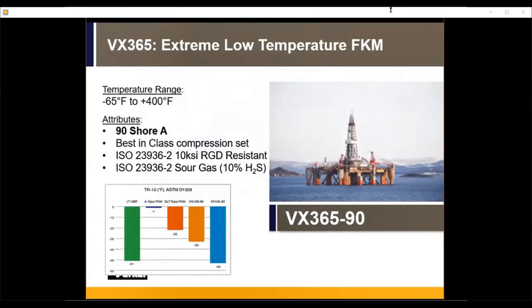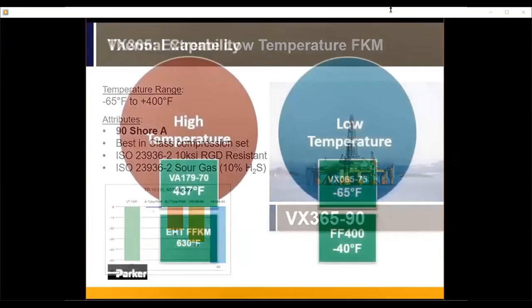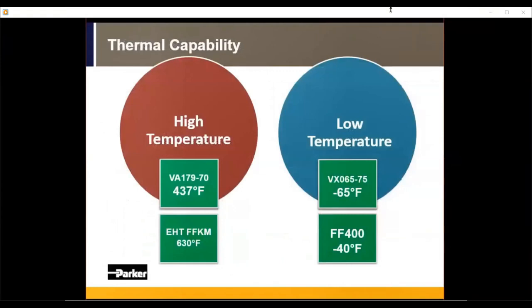A sister compound is VX365 — the simplest way to think about it is that it's the 90-durometer version of VX065. Same low temp, same chemical resistances. We've also pursued RGD and oil and gas certifications with ISO 23936, sour service, and RGD for this material. It's another excellent material for low-temperature, oil and gas, and high-pressure applications, continuing to utilize this new development in low-temperature FKM technologies.